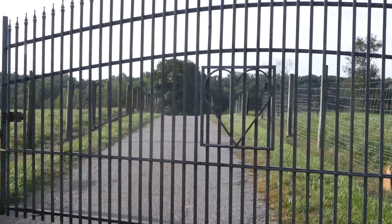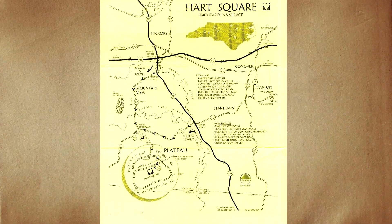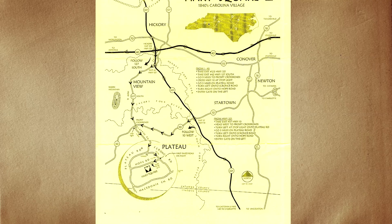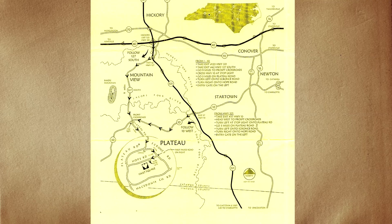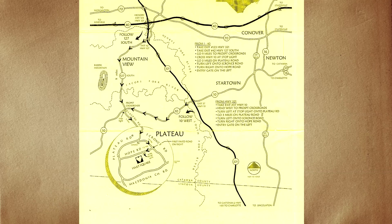Welcome to Hart Square. Hart Square is located about 13 miles south of Hickory in a little community called Plateau. It's a 200-acre track located at the foot of Hog Hill.